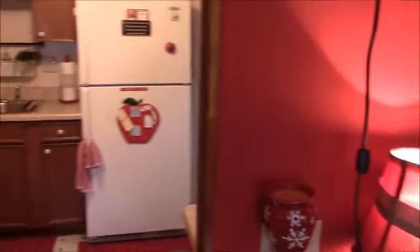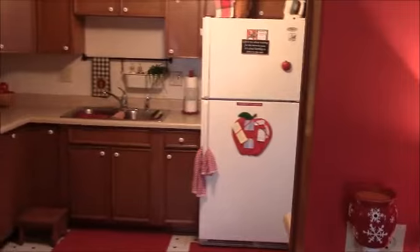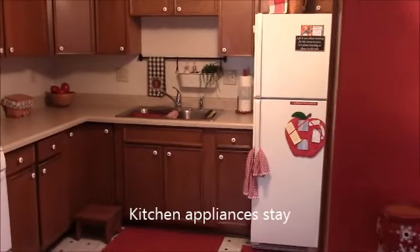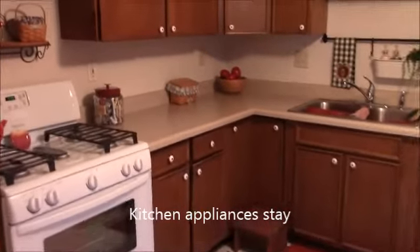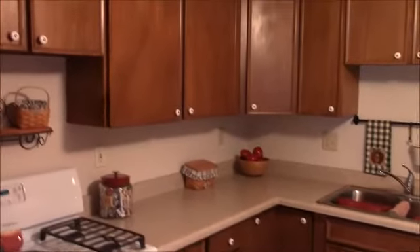As we pan over into the kitchen, the kitchen is just off the dining room and the appliances do stay with the home — refrigerator, freezer, and a gas range. There are plenty of cupboards as well.